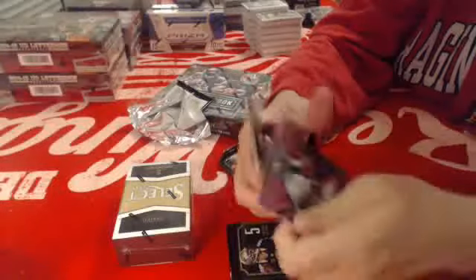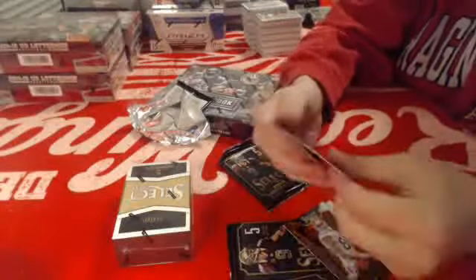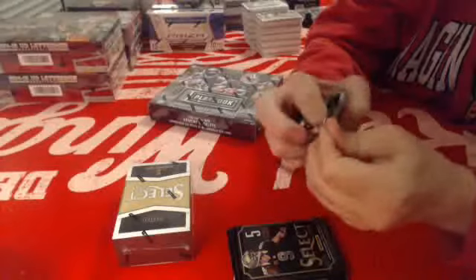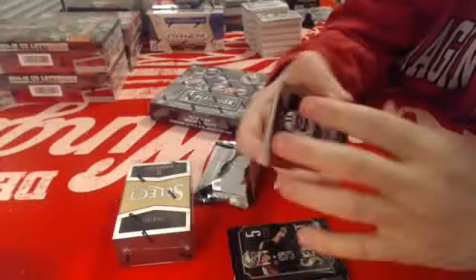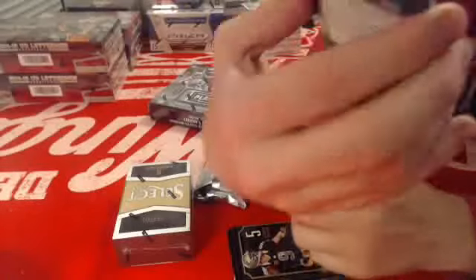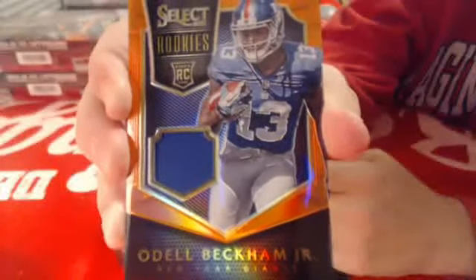For the Broncos, rookie numbered to 199 of Isaiah Burst — I can't say I've ever heard of that guy. First hit: for the Giants, numbered to 99, jersey rookie of Odell Beckham Jr.